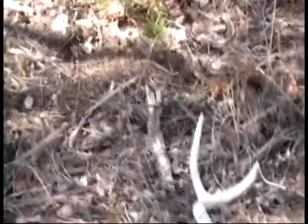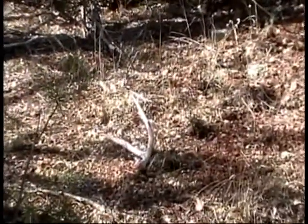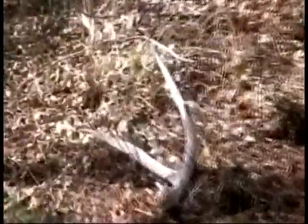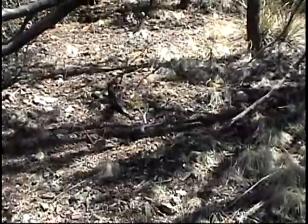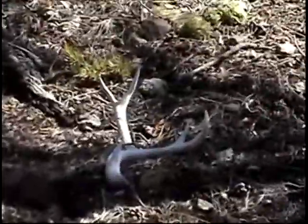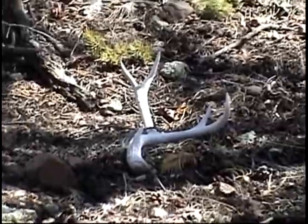Here's a little forky, probably about eight years old, and eight feet away is quite a bit bigger one, probably about ten years old. And here's a nice little four-point mule deer shed — good find.